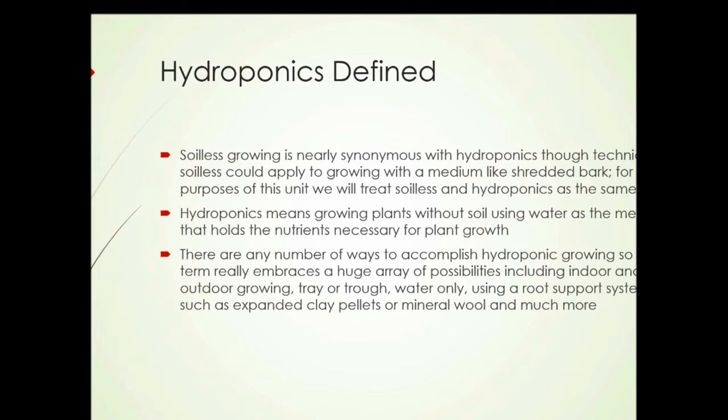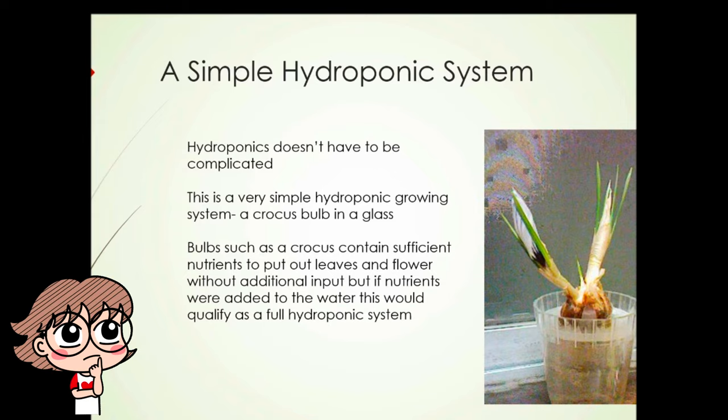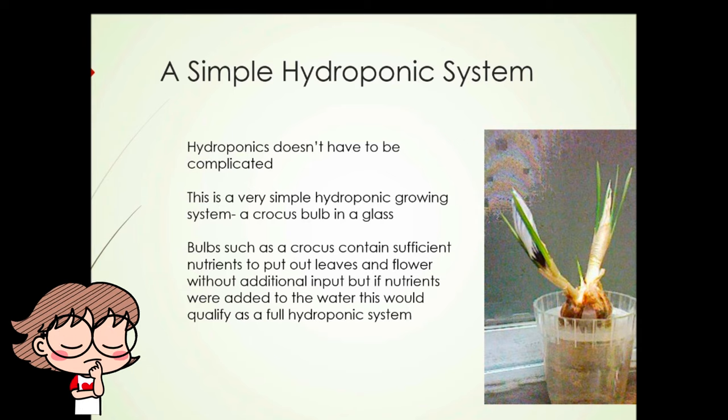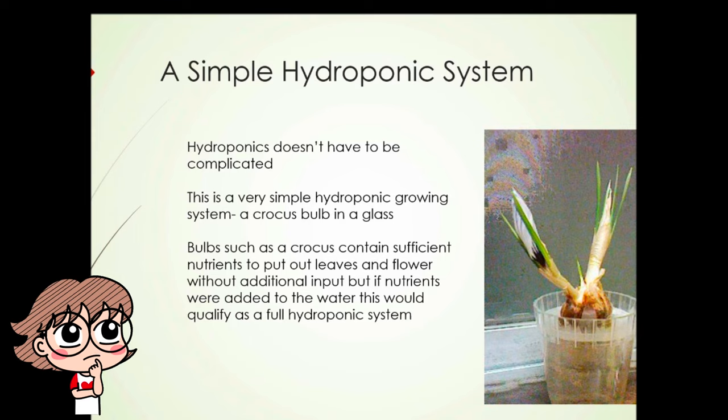Here's a photograph of a simple hydroponic system. Hydroponics doesn't have to be complicated — this is a very simple hydroponic growing system: a crocus bulb and a glass. Bulbs such as crocus contain sufficient nutrients to put out leaves and flower without additional inputs. But if nutrients were added to the water, this would qualify as a full hydroponic system.